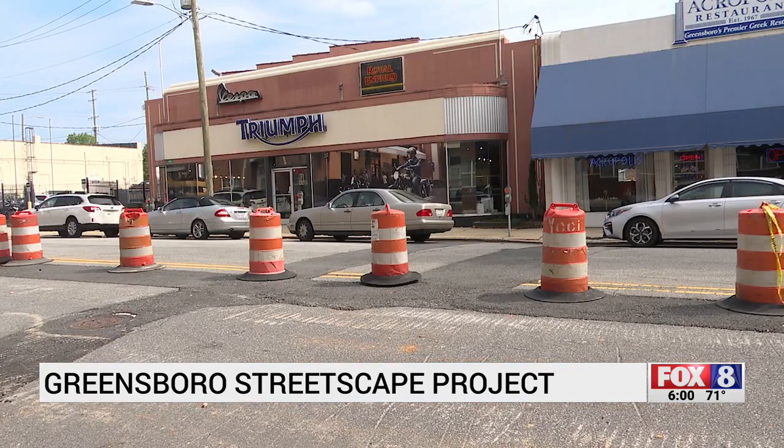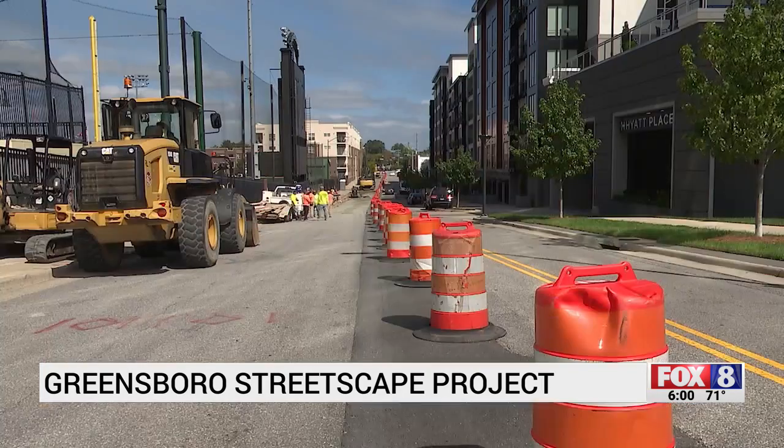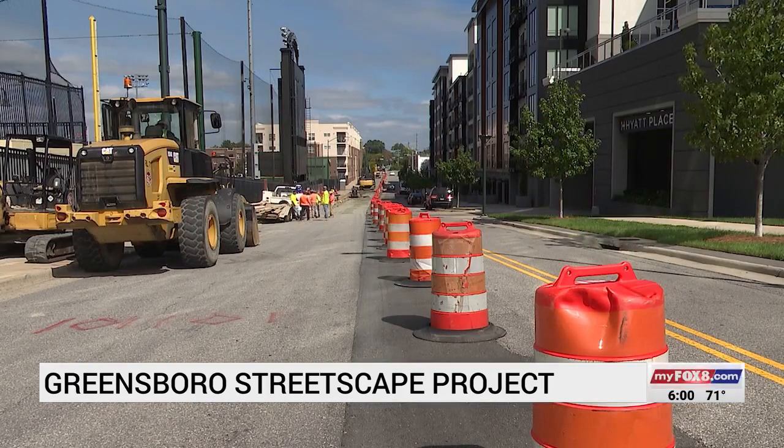Next door, the owner of Select Cycle says he's frustrated with the planning of the project. We love what's happening. We appreciate our leaders putting this together, making it possible, but please consider the way you went about this.